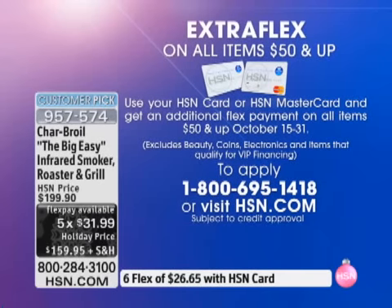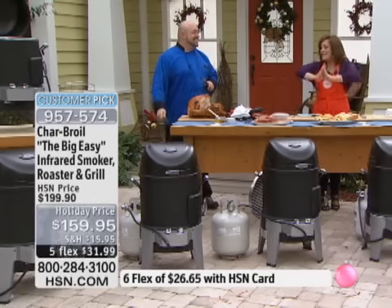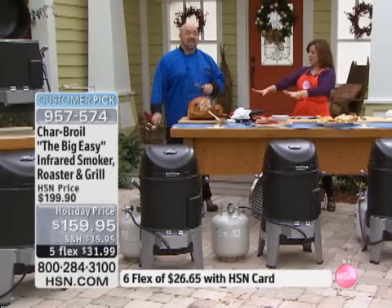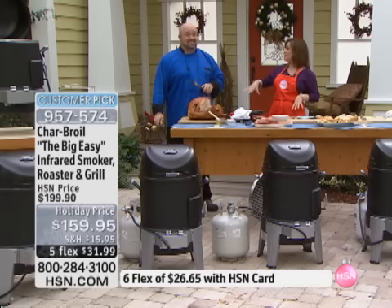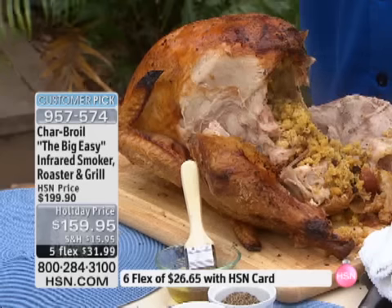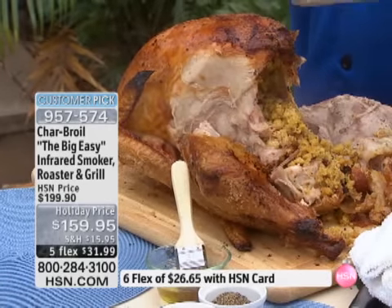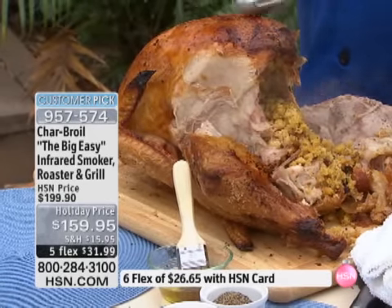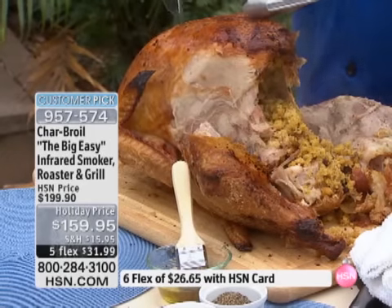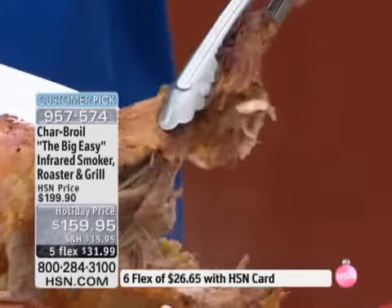And if you have that HSN card, you get that extra perk — an extra HSN flex pay, so you can bring it home on six flex payments of $26 and change. It's going to be the best in outdoor grilling. You know, I've never tasted a fried turkey until I met you, Mark. Take a second and love this bird. If you celebrate Thanksgiving, if you're going to do your thing with friends and family this year, do yourself a deep-fried turkey with the Charbroil Big Easy — there's no oil at all.